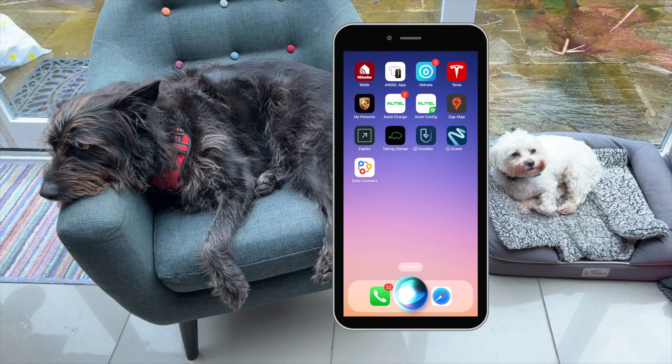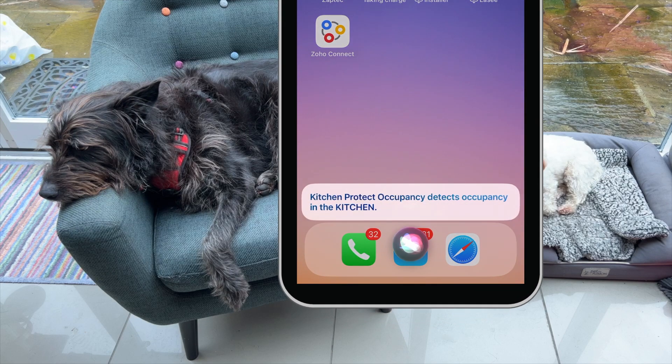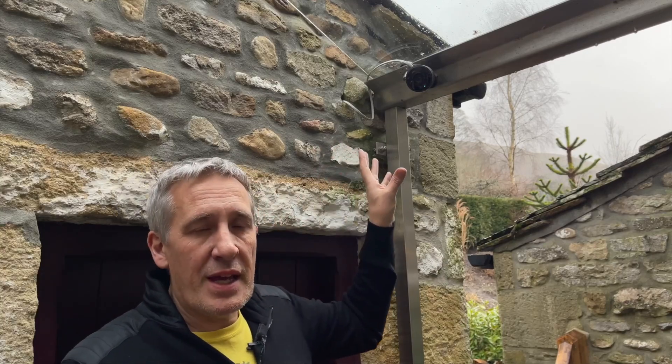Hey Siri, is there anybody in the kitchen? It's great that you can now bring in Nest camera footage within HomeKit, but there is one slight downside: with the older generation cameras you can't get access to stored footage and keep that in iCloud.